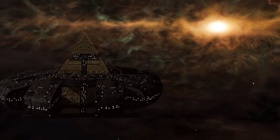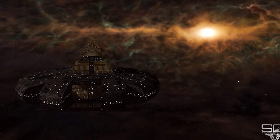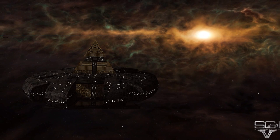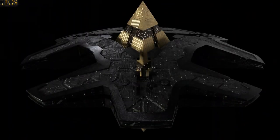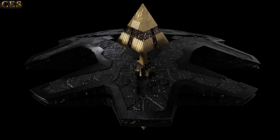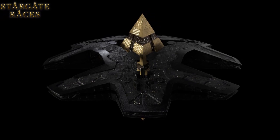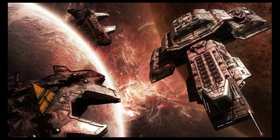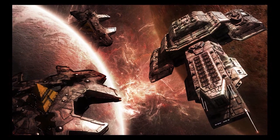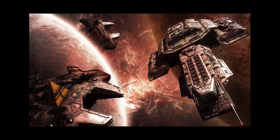The Hatak's length is 700 meters, its width is 650 meters, and its height is 315 meters. It has sub-light and hyperdrive engines fueled by Naquita. Its countermeasures include Goa'uld shields, a self-destruct measure, 60 staff cannons, and an unknown number of Naquita bombs. It also holds 12 wings of death gliders.